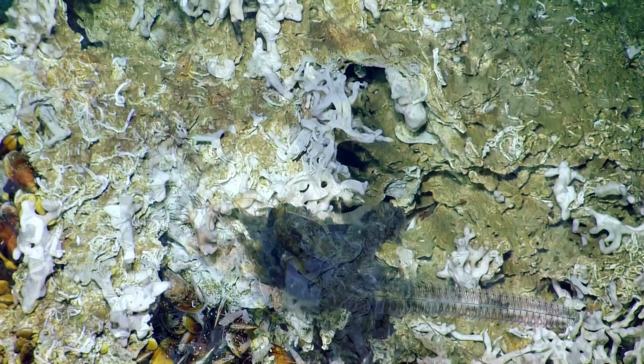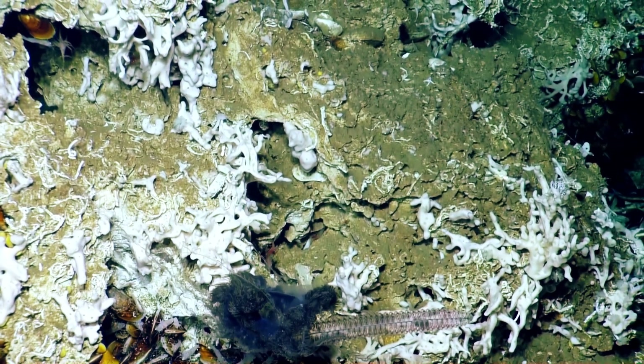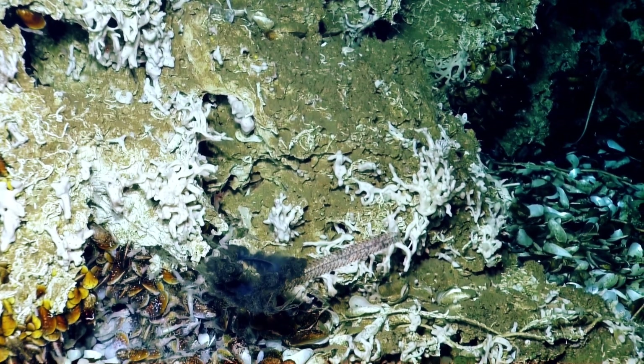The Portuguese Man-O-War is the colonial... Just passing through on his way to the next bubble site. Yeah, we were just hanging out with his cousin in the Gulf of Mexico.